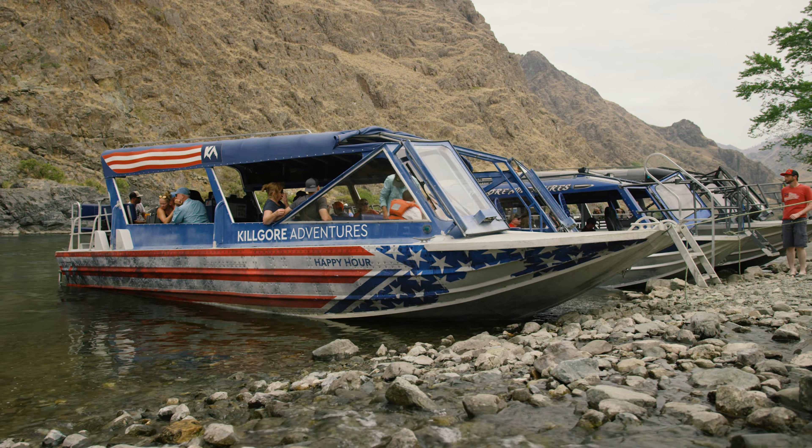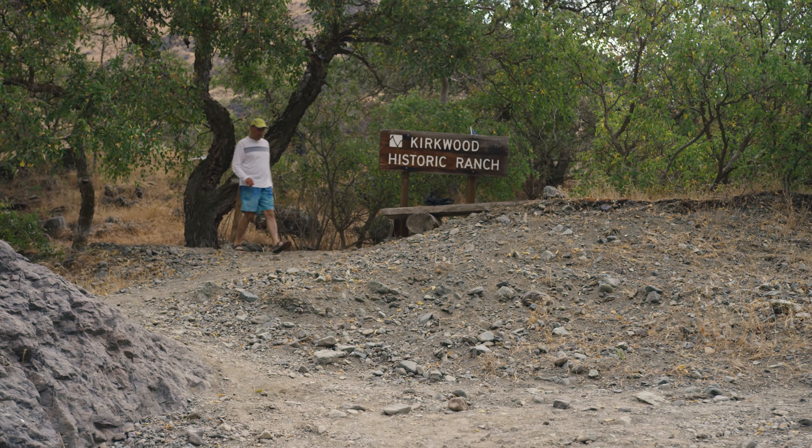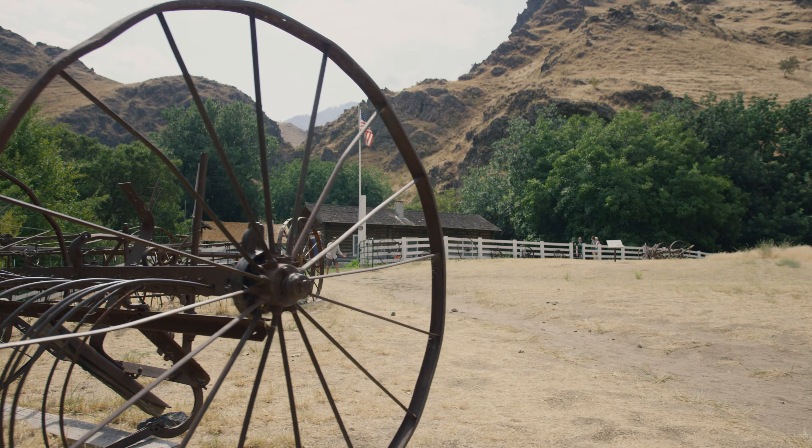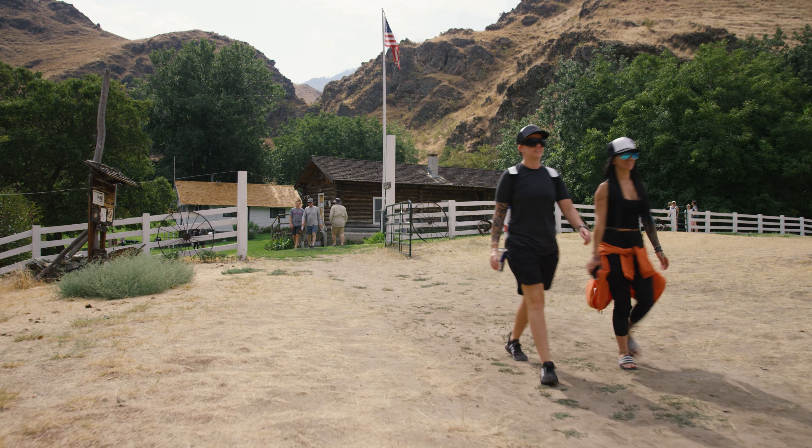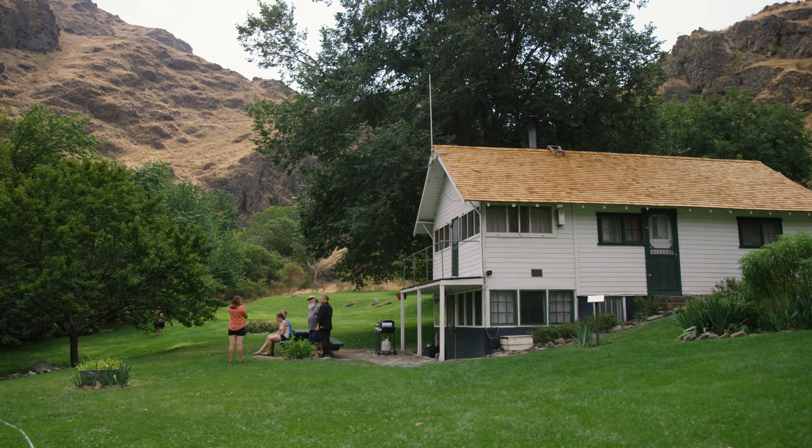Our first stop on our Wild River tour is at Kirkwood Ranch, which gives you a great overview of what was going on way back in the day in the ranching communities trying to make a living in Hell's Canyon. It's like stepping back in time.